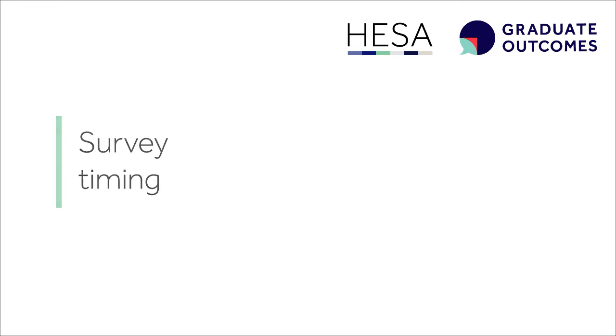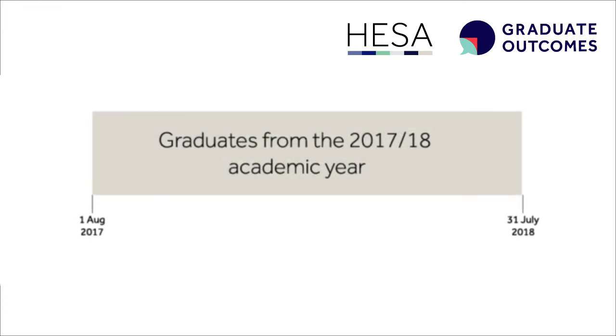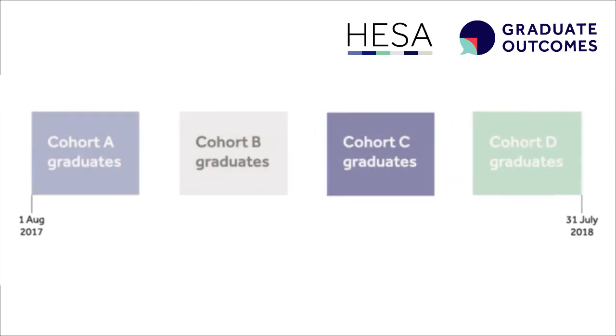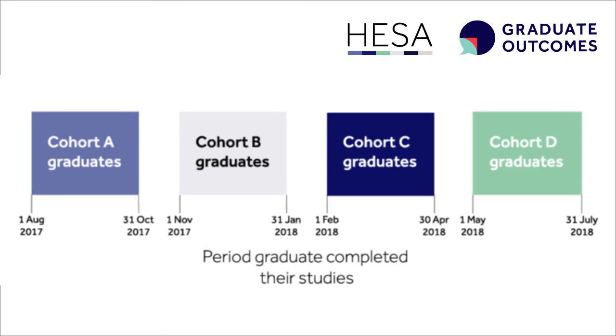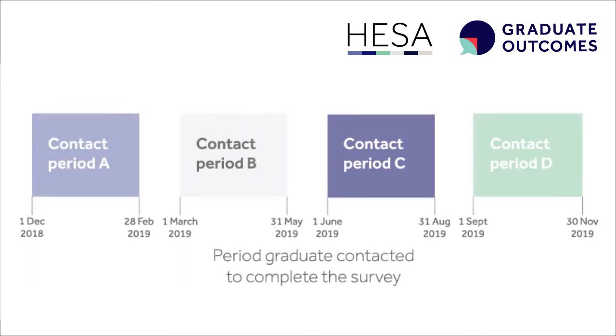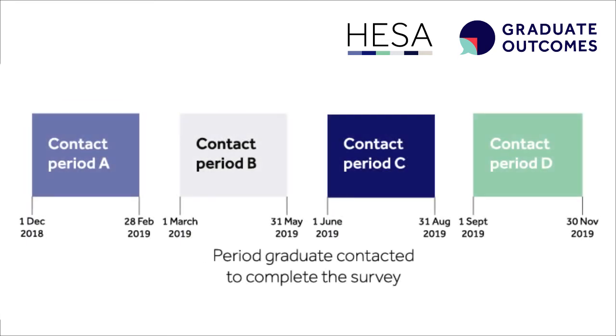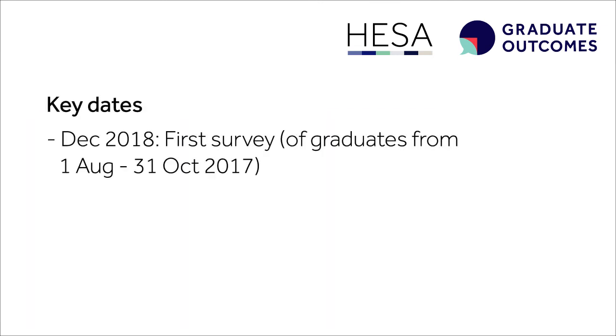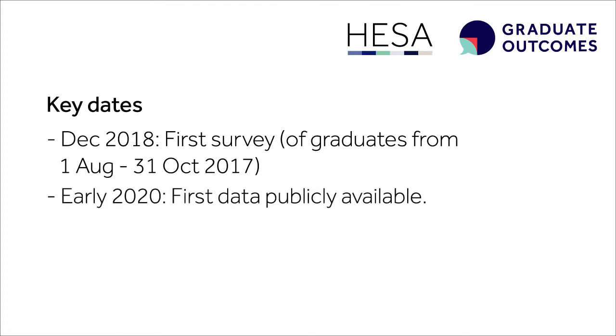The first Graduate Outcomes Survey will be in place for graduates from the 2017-18 academic year. Graduates will be split into four cohorts depending on when they left their provider, and there will be four surveys a year to capture the data as close to 15 months post-graduation as possible. The survey will begin in December 2018, with the first data available in early 2020.